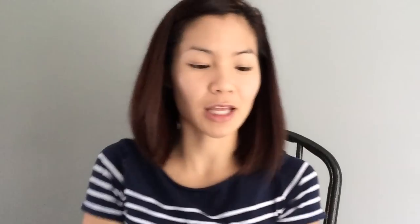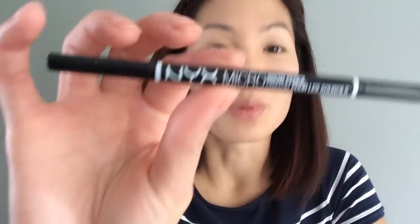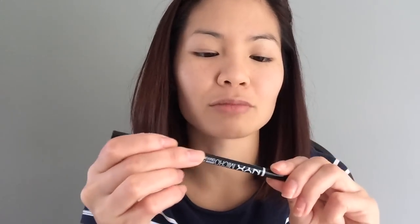We are gonna set everything with the Laura Mercier translucent setting powder, pressing it into my t-zone area. Next I'll be using the NYX micro brow pencil in ash brown.